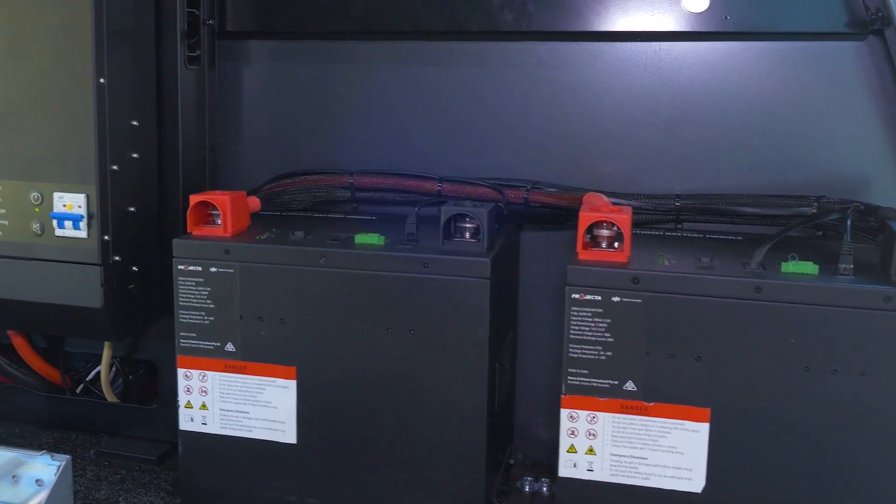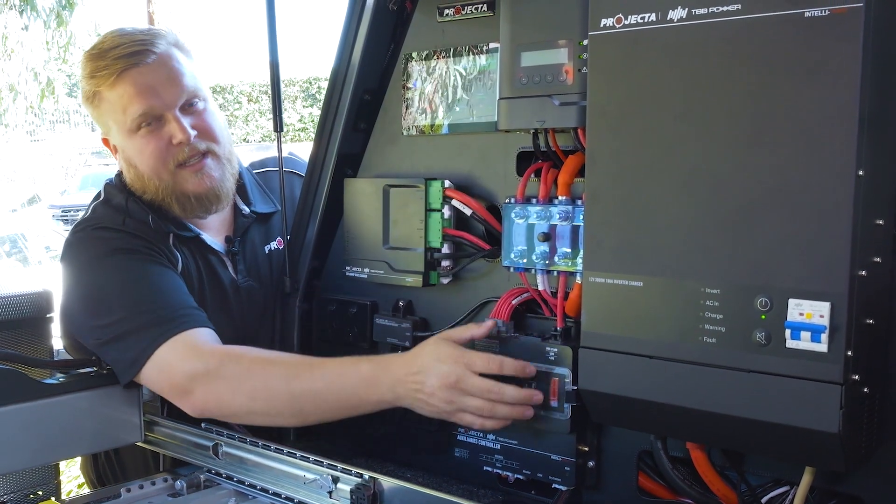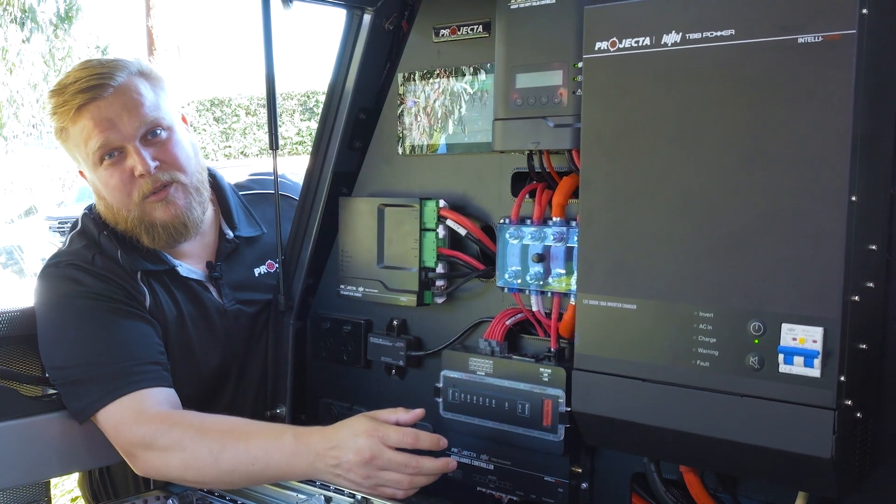All this system speaks to each other via CAN bus communication, so every single aspect of the system knows what's going on at all times.